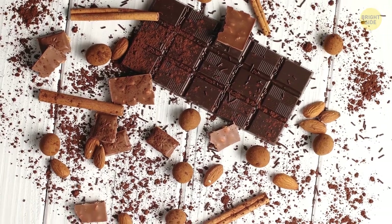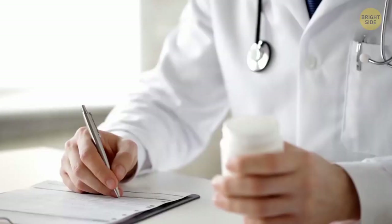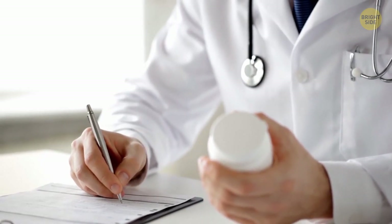When chocolate first appeared in Europe back in the 1500s, it was a medicine rather than a yummy snack. Doctors would prescribe it for everything.